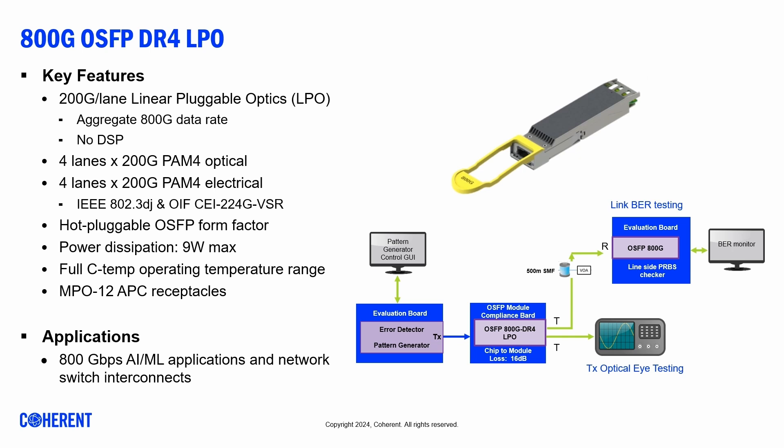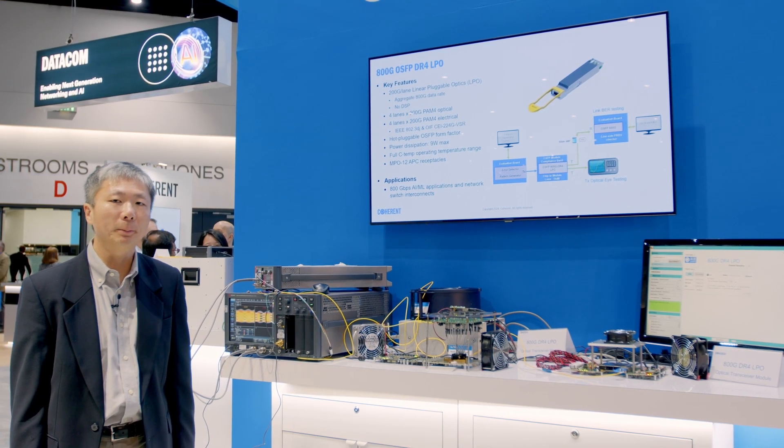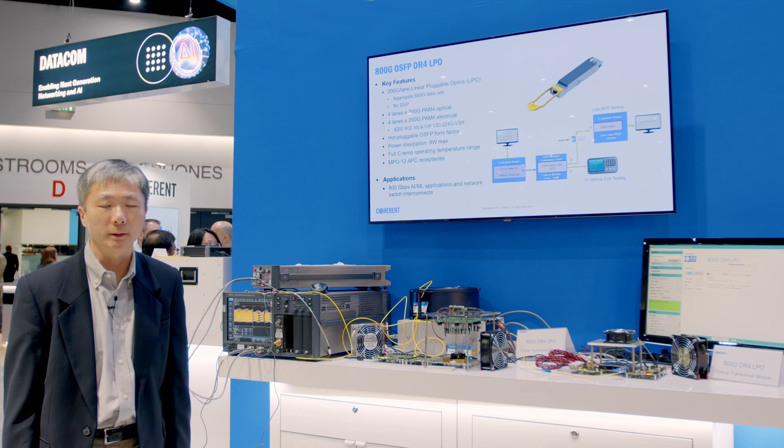It supports 800G aggregate data rate and the transmission distance is 500 meters. The total power consumption is less than 9 watts over the entire commercial temperature range. It uses Coherent's internally developed lasers and photodetectors.